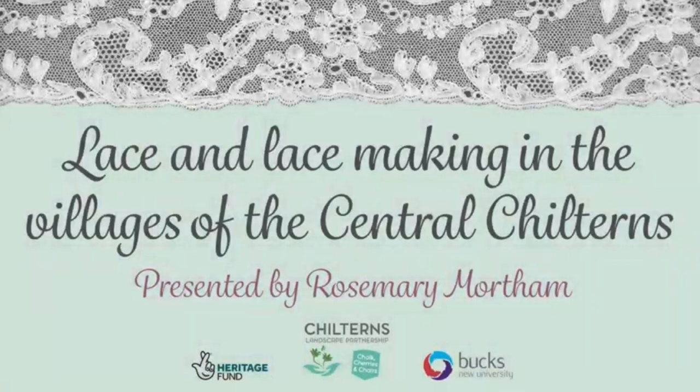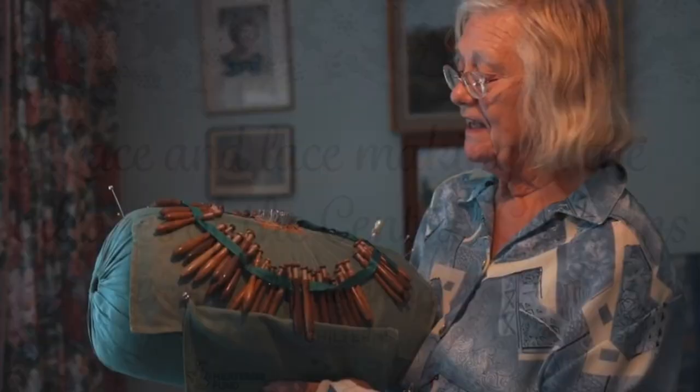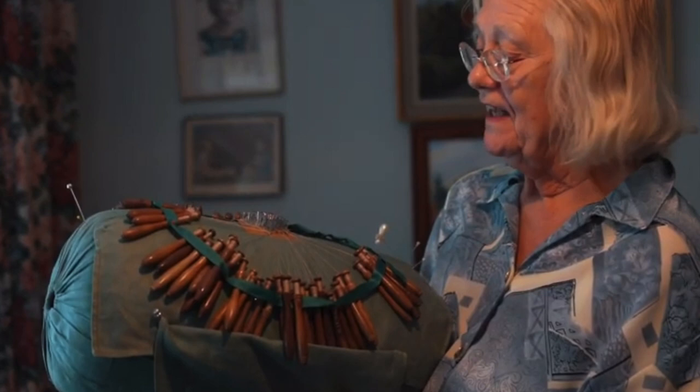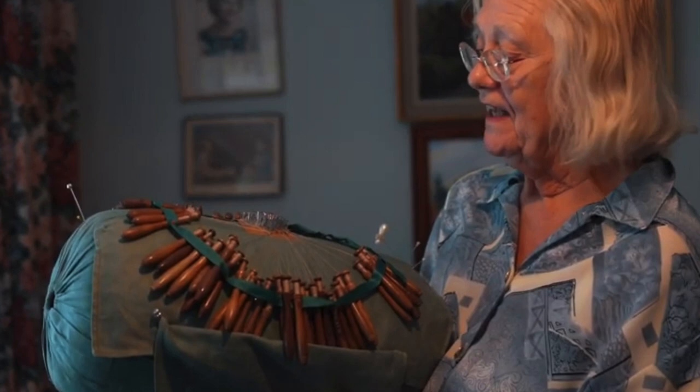Hello everybody! I just got done watching an amazing video called 'Lace Making in the Chilterns' here on YouTube. This woman named Rosemary goes through the history of lace making in her village in England, how her family was a part of it, the pillows and the bobbins, how they made South Bucks lace and how it differs from North Bucks lace — little details you wouldn't find in just a lace making book. It's just a fountain of knowledge.